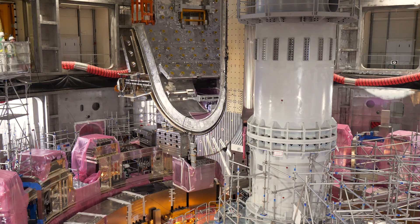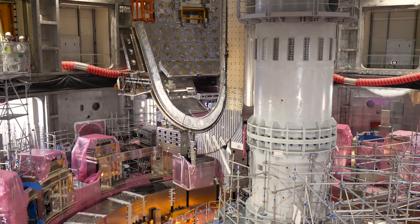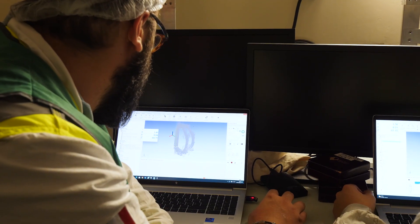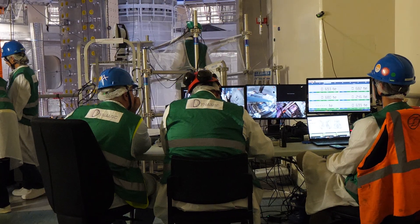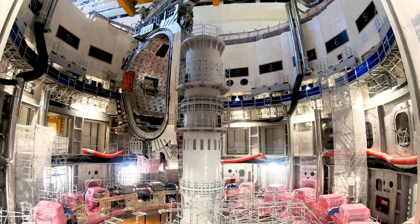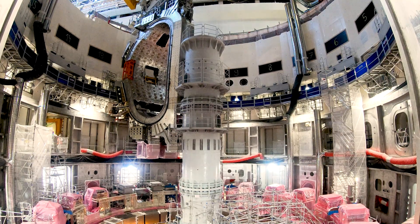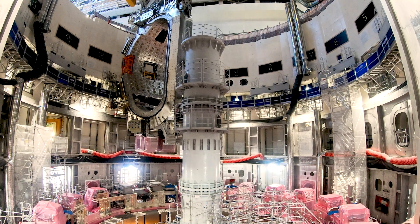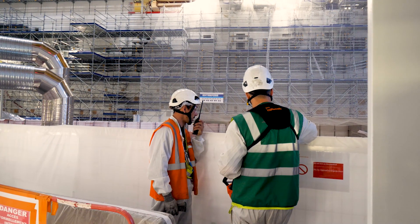At 7 a.m., the green light was given. The cranes began to raise the 1,350 ton load under the strict supervision of the teams. It took approximately 3 hours to lift the sector module completely out of the assembly pit.